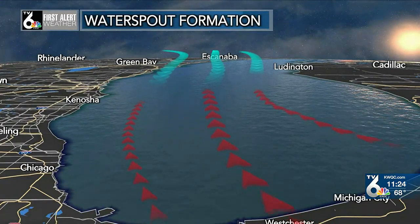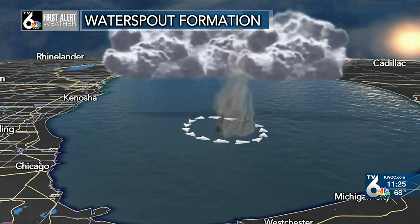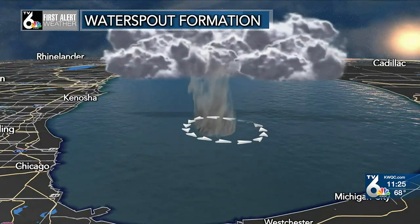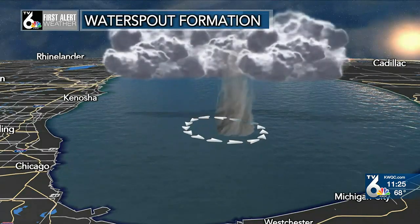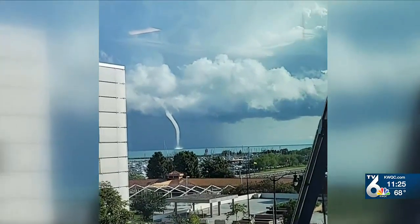There were light converging winds at the surface which created a rotation just above the waters of Lake Michigan. The rotating warm air began to rise, picking up mist from the surface as the column of rotating air worked its way up to the base of the cumulus cloud. While there were showers present, this was considered more of a fair weather water spout situation.